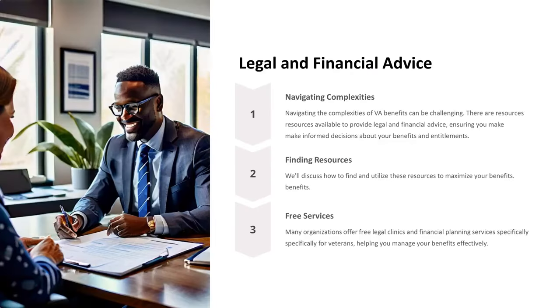Legal and Financial Advice. Navigating the complexities of VA benefits can be challenging. There are resources available to provide legal and financial advice, ensuring you make informed decisions about your benefits and entitlements. We'll discuss how to find and utilize these resources to maximize your benefits. Many organizations offer free legal clinics and financial planning services specifically for veterans, helping you manage your benefits effectively.